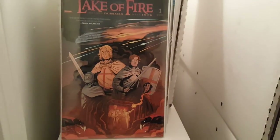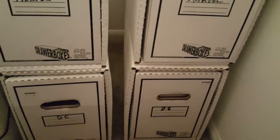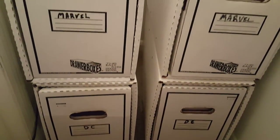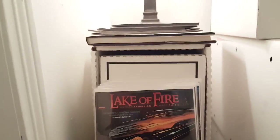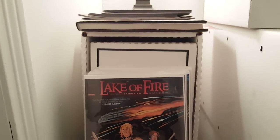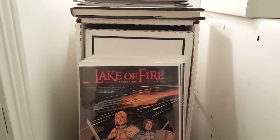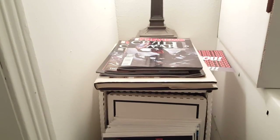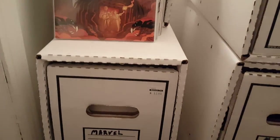Alright guys and girls, please subscribe to my channel. This is some of my long box — this is pretty much my collection right here. Leave some likes, dislikes, and comments — all that good stuff. I've got my DC right there, two boxes. I've got three boxes of Marvel long boxes, and that short box right there is my independents. I'm really starting to get into Image and stuff like that. I've got some preview books right there, and I've got those Deadlock books right there. Alright, later guys and girls!